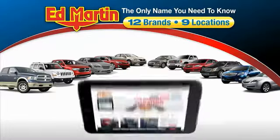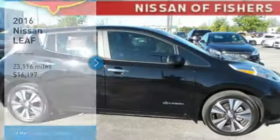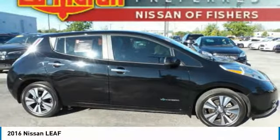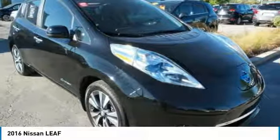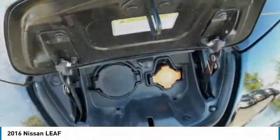Thank you for clicking our video. You can also shop over 4,000 more cars and trucks online at edmartin.com. Stop by and take a look at this 2016 Nissan LEAF, the leading environmentally friendly, affordable family car. It is an electric car you can truly feel good about driving.